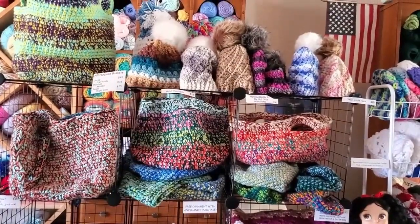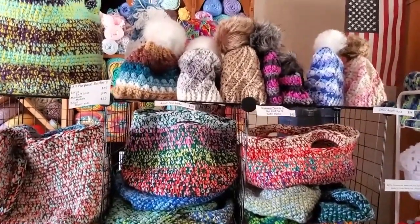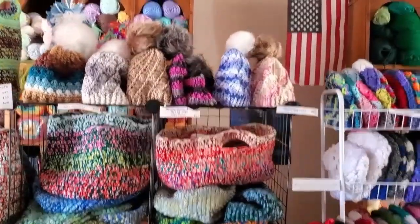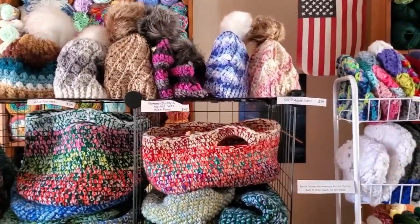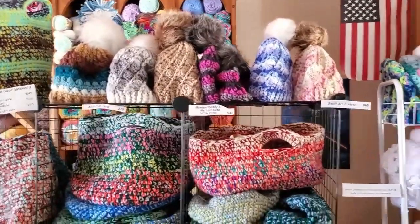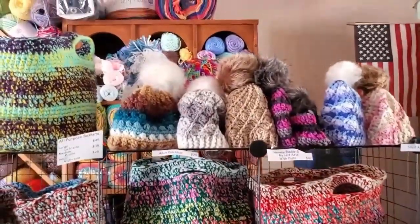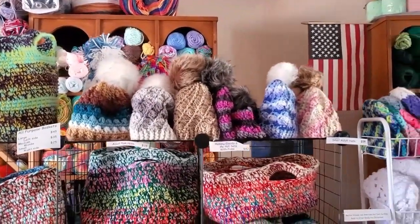I went ahead and made some pom hats — I'm so proud of myself, it was not nearly as hard as I thought. I've got those up there and I even made some mommy-and-me hats and even pommed a couple of those. I've got some extra poms, so for that gray and white hat it looks good with the gray pom as well — if somebody buys it they can make a choice.